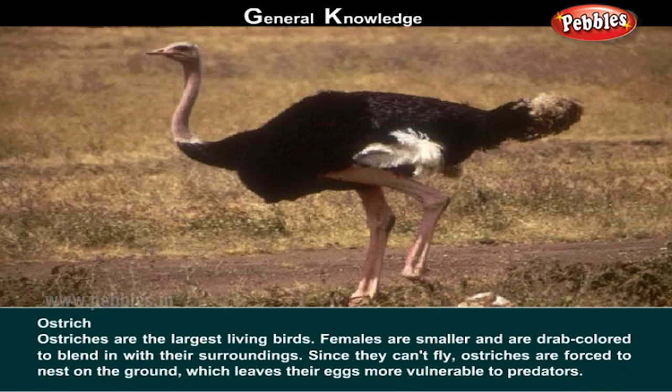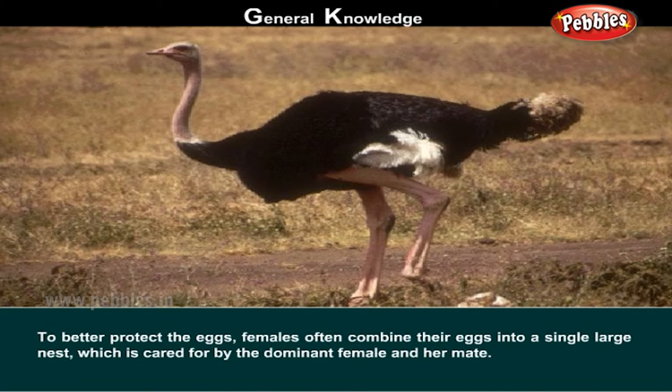Ostrich. Ostriches are the largest living birds. Females are smaller and are drab coloured to blend in with their surroundings. Since they can't fly, ostriches are forced to nest on the ground, which leaves their eggs more vulnerable to predators. To better protect the eggs, females often combine their eggs into a large nest, which is cared for by the dominant female and her mate.